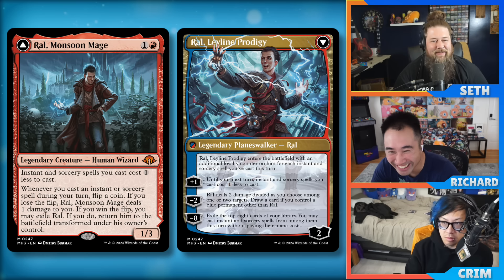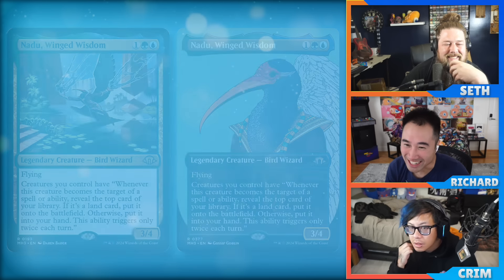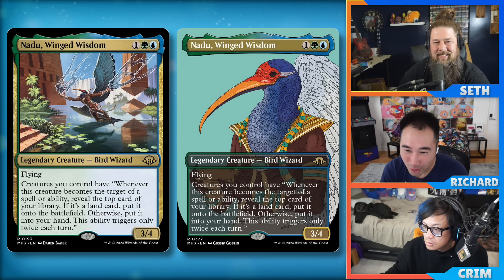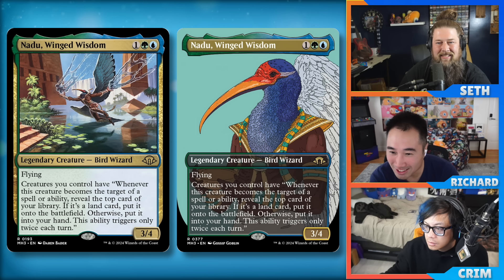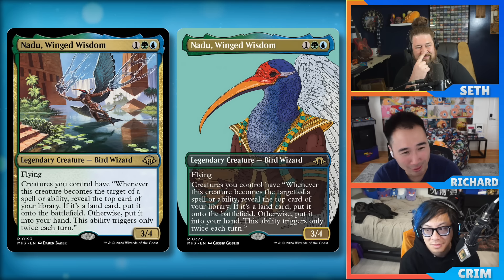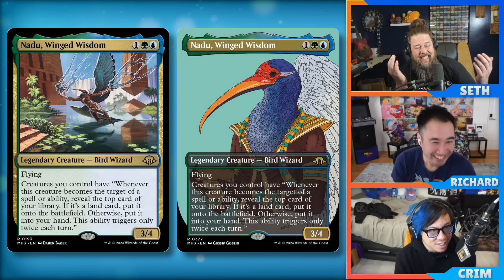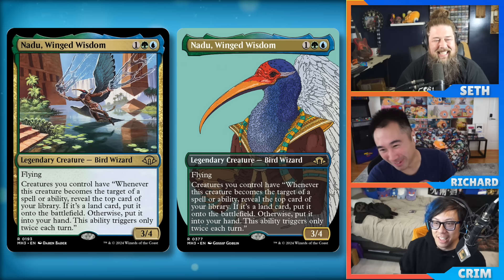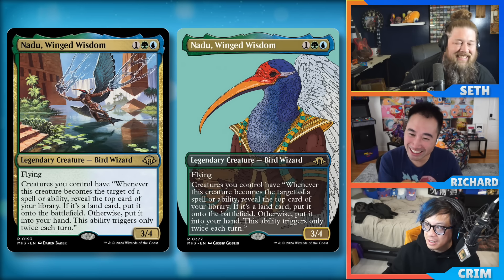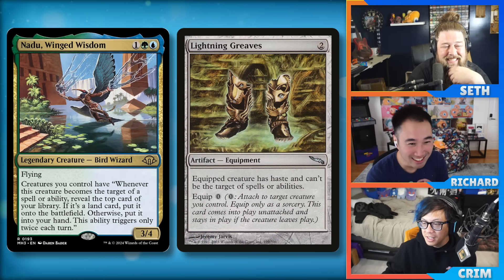How about Nadu, Winged Wisdom: one green and one blue, a three-four flying. Creatures you control have 'whenever this creature becomes the target of a spell or ability, reveal the top card of your library — if it's a land, put it onto the battlefield, otherwise put it into your hand.' This ability only triggers twice each turn per creature. This is the most disgusting power creep I've ever seen, with confusing rules because for each creature you need to count how many triggers it's had.